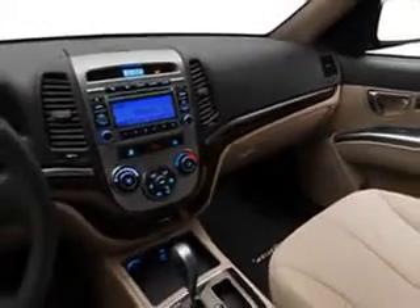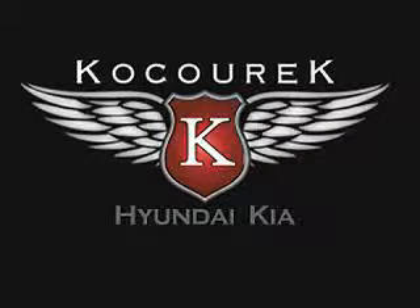See us at Kocourek Hyundai Kia today. This is just a small presentation of what we have available. Let our team help you find the right vehicle.